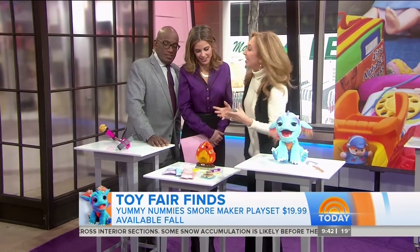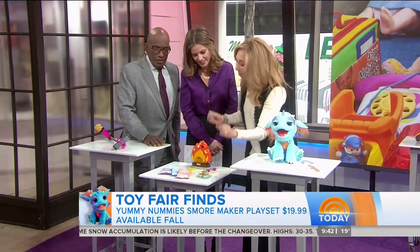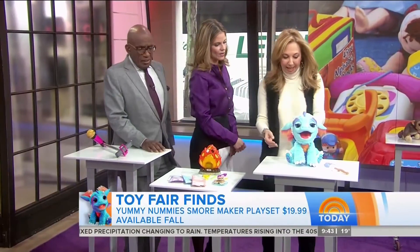For the kids who like to cook, you don't need to wait for the campfire. This is our Yummy Nummy S'more Maker. Kids actually make the treats, and they'll look like that.